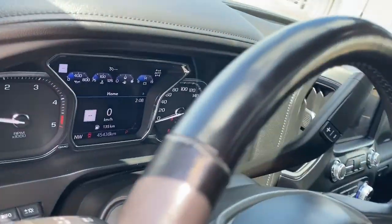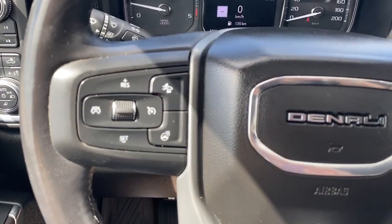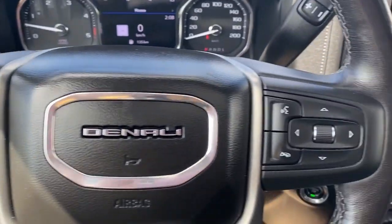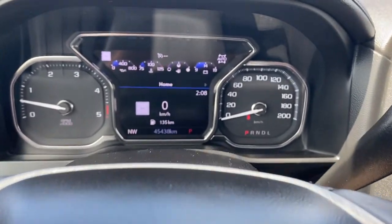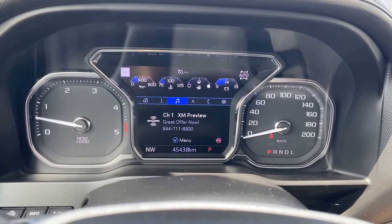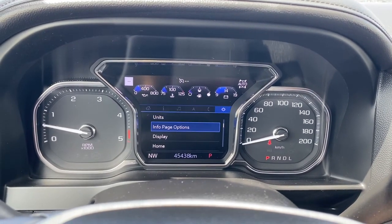Next, I'll climb in and we'll take a look at the steering wheel. The left side has our cruise control buttons with forward collision alert and a heated steering wheel button. To the right are the audio controls and Bluetooth command. Up next is the driver information center — we're able to cycle through the dash using the arrow buttons found on the steering wheel.